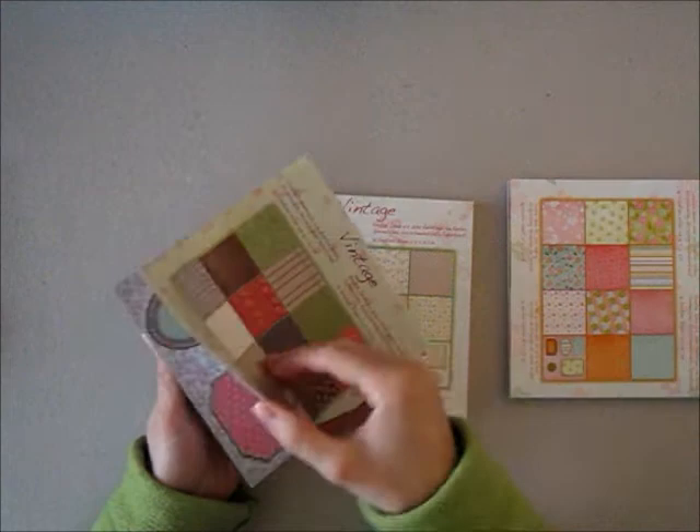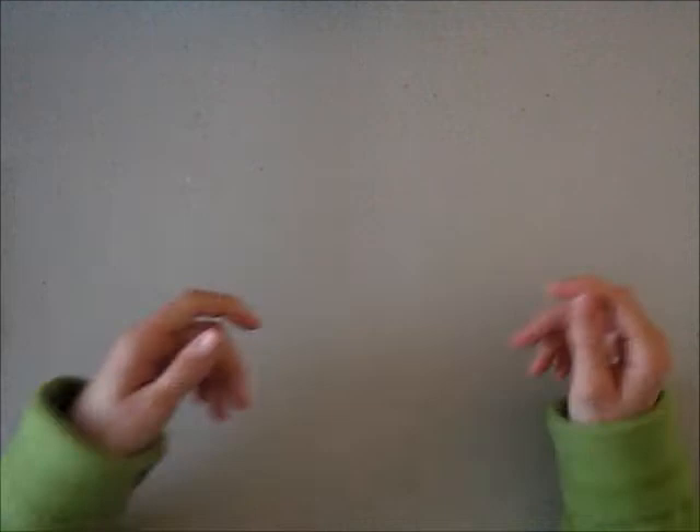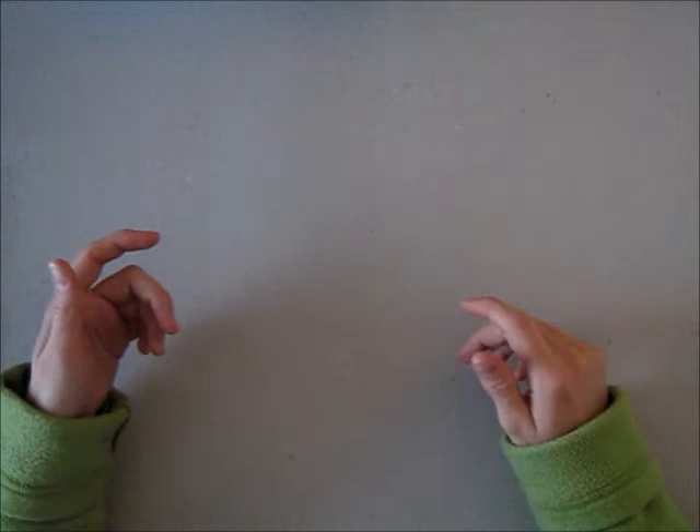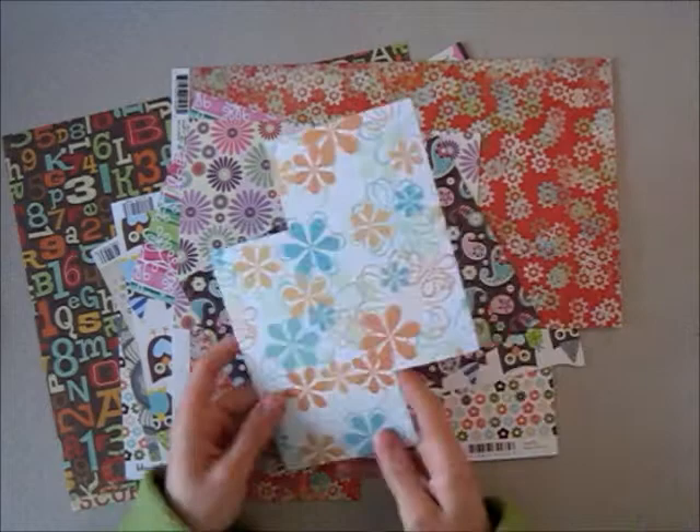The small size makes them perfect for card making or little projects. This is a more muted one. You can see the patterns on here. And what I love also is using bigger pages like A4 sizes or 12x12. And since I'm primarily a card maker I like very colorful patterns. So these are a couple of my favorites for card making.